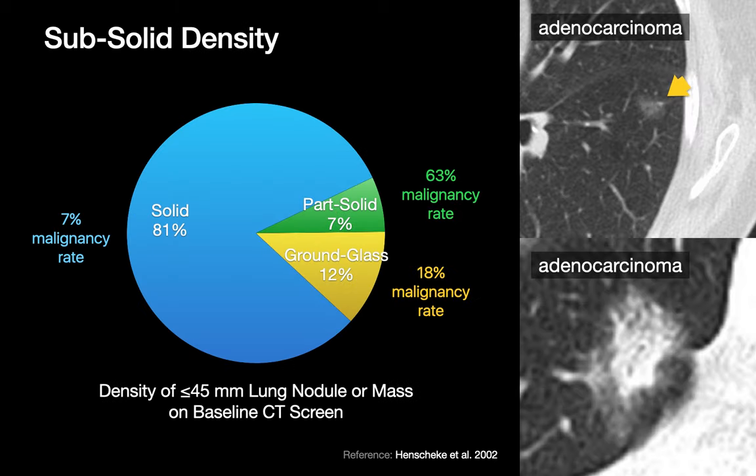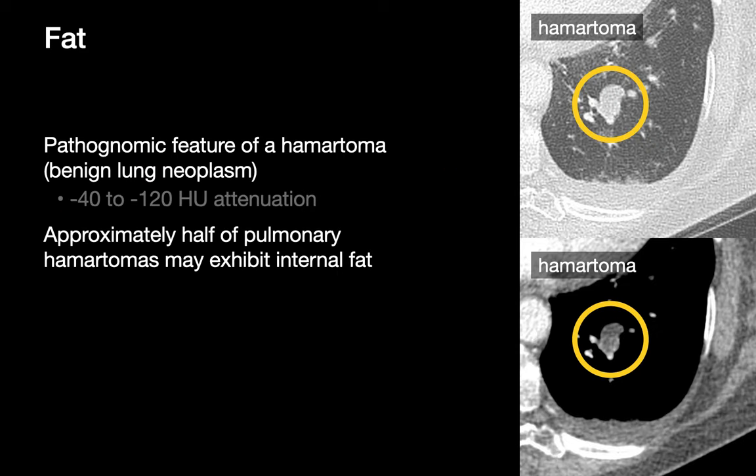The overall density of a lung nodule can influence our suspicion of malignancy too, particularly when the nodule is sub-solid. Although the majority of lung nodules and masses in Henschke's analysis of baseline lung cancer screening CTs were solid, much higher malignancy rates were observed in part-solid and ground-glass lung nodules as a group than in solid lung nodules. Macroscopic fat, as discussed in our how to approach specific lung nodules and masses essentials talk, is a pathognomonic feature of hamartomas and therefore a strong indicator of benignity.